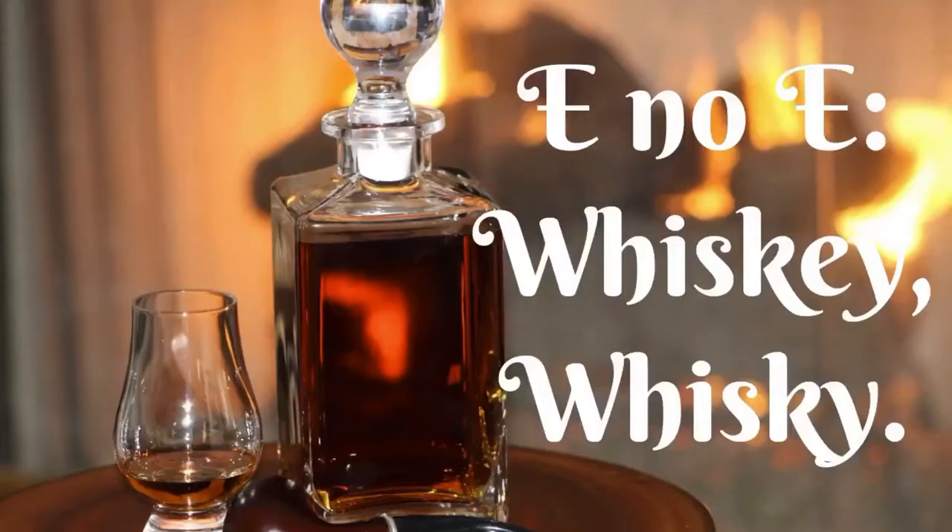Welcome to a special holiday edition of E&OE Whiskey Whiskey. First I'd like to say Merry Christmas to everybody. Today's special tasting is going to be Blanton's, the original single barrel bourbon.